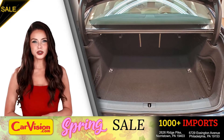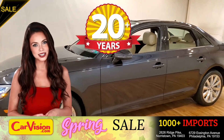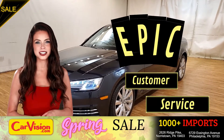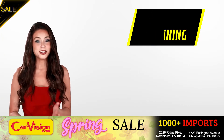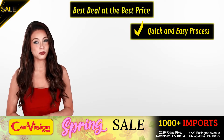And this completes our tour of this beautiful car. After 22 plus years in business, CarVision.com takes pride in providing epic and celebrated customer service, winning the renowned dealer rate customer satisfaction award for several years in a row. Here you can find the best deal at the best price with a quick and easy approval process.